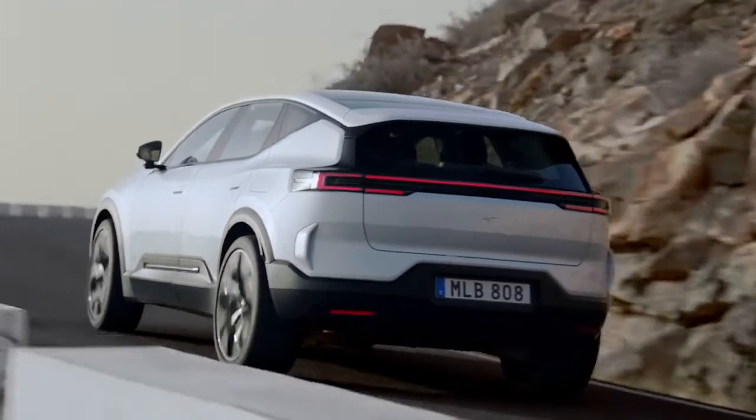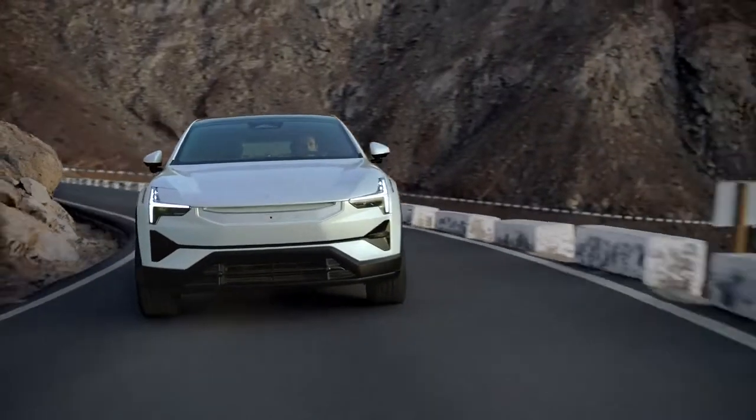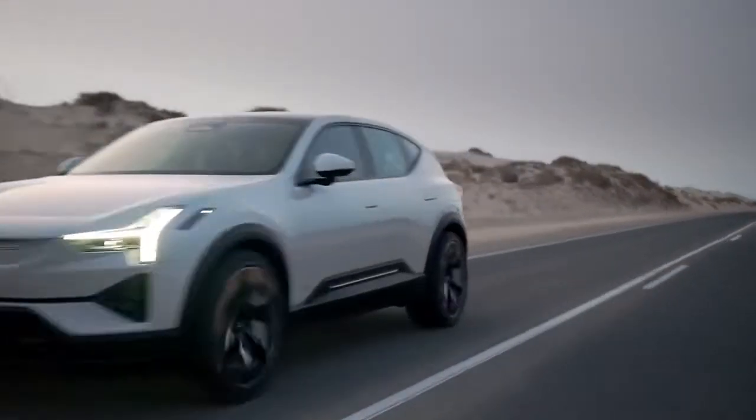All Polestar 3s come with a 111kWh battery pack, giving you a range of 379 miles. You can order the new Polestar 3 now from £79,900.